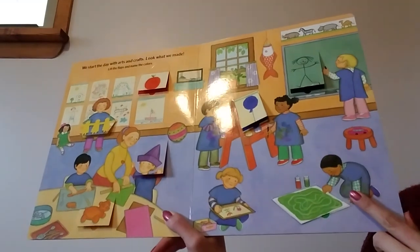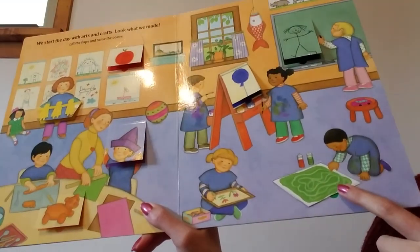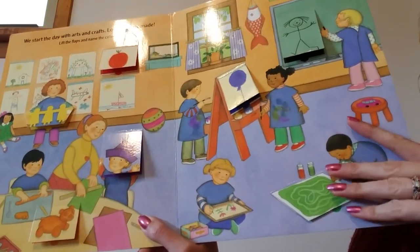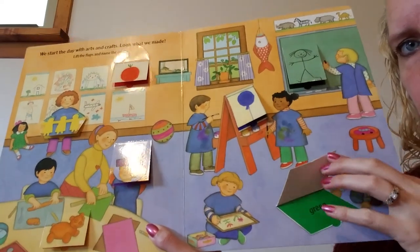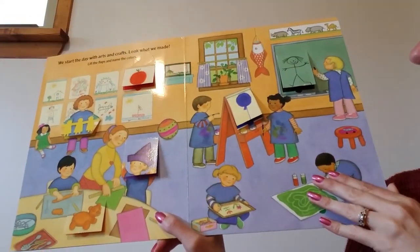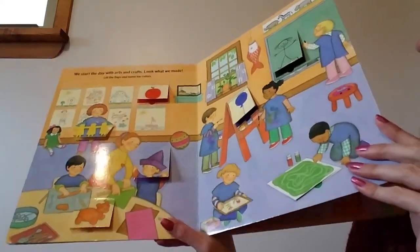One more flap to lift. Do you see this boy? It looks like maybe he's finger painting. Green. Green is under that little boy's finger painting. Let's move on to the next page.